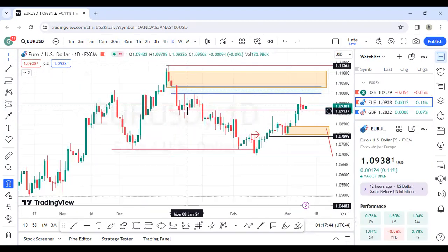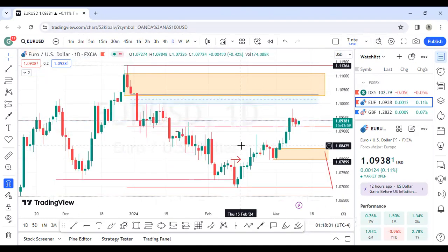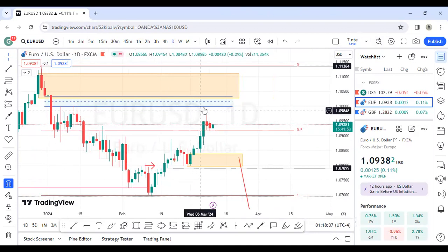Remember I told you guys EUR/USD should go bullish. You can see we are still flirting with the 0.5 level — right at this 50 percent level. Price is playing with the 50 percent level, and there's a kind of imbalance between these two candles. Look carefully — there's an imbalance between this candle's high and this candle's low, and price is playing at that.